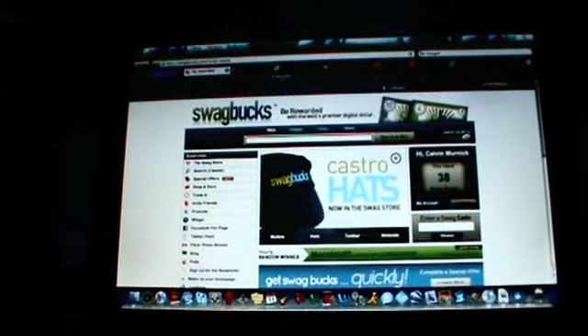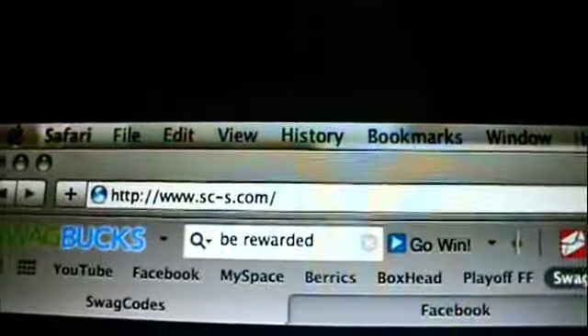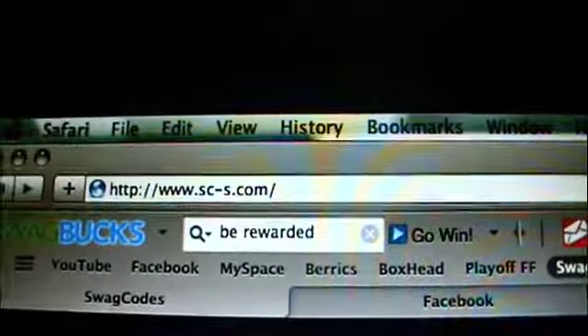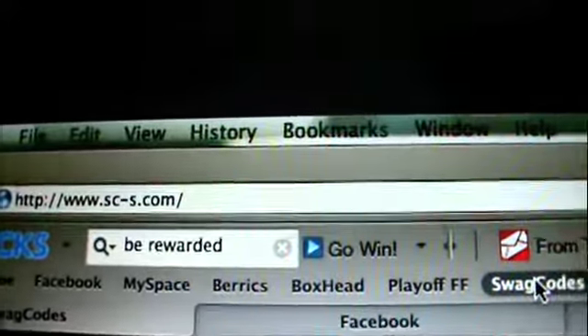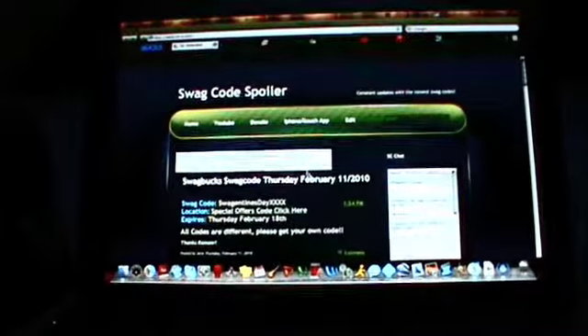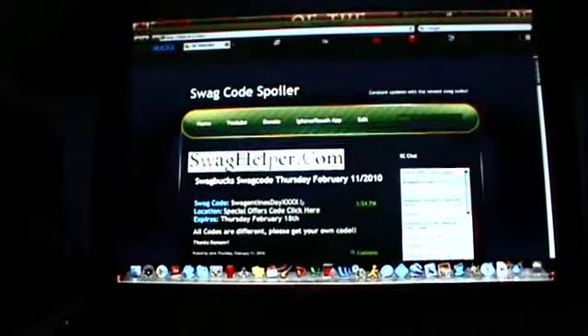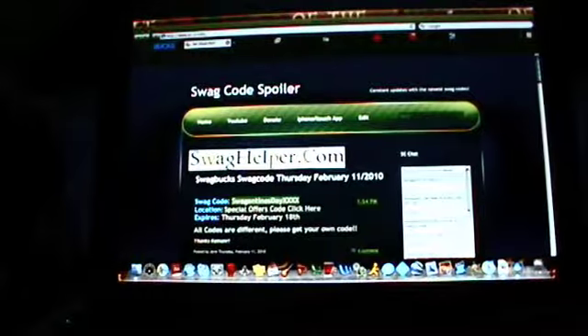Another way you can get a Swagbuck is to go to this website. The website is www.sc-s.com — I will put the link to this website in the description. You basically just scroll down and you can see all their swag codes. The most recent one is 'Swagentinesday XXXX'.